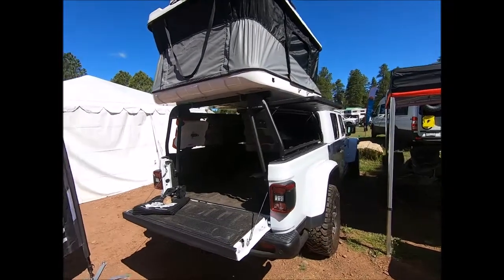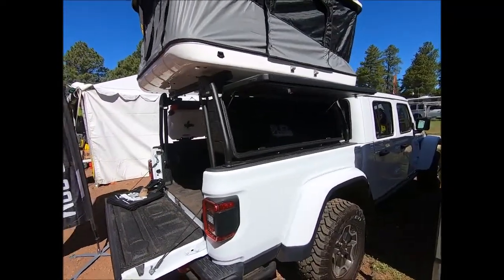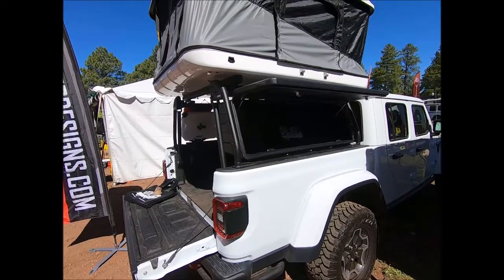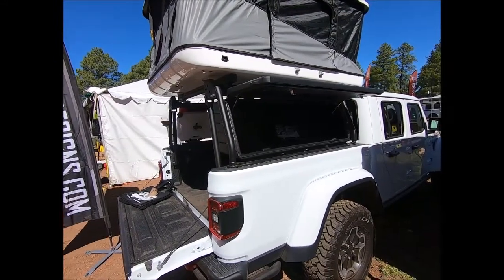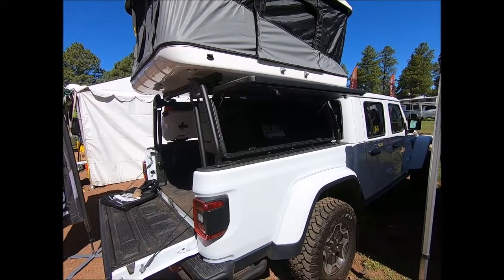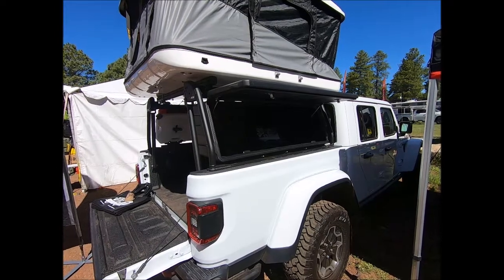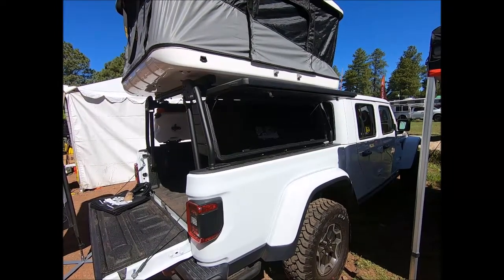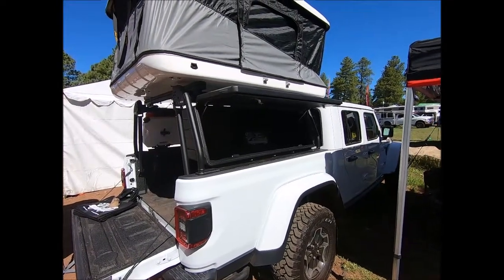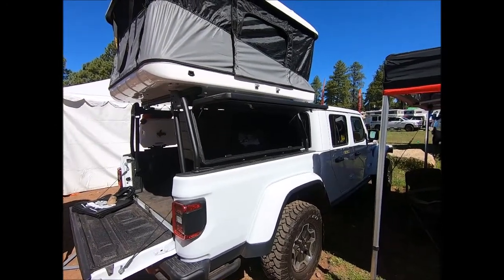This is our Gear Pod XL, which has four times the volume of the regular gear pod we showed you earlier — about 40 gallons worth of volume. It's great for rifles, camping chairs, or anything really long. It has a 48-inch internal dimension, so it holds quite a bit.